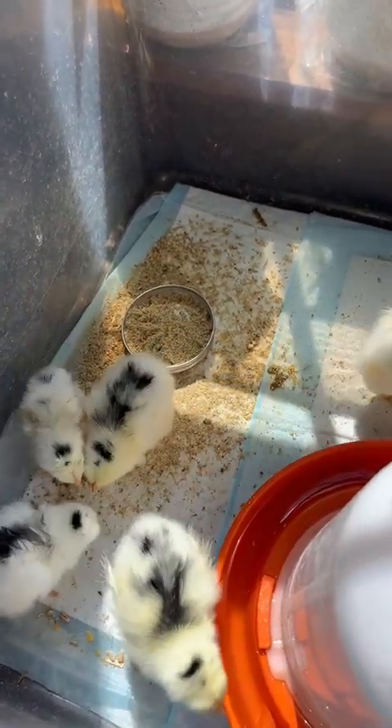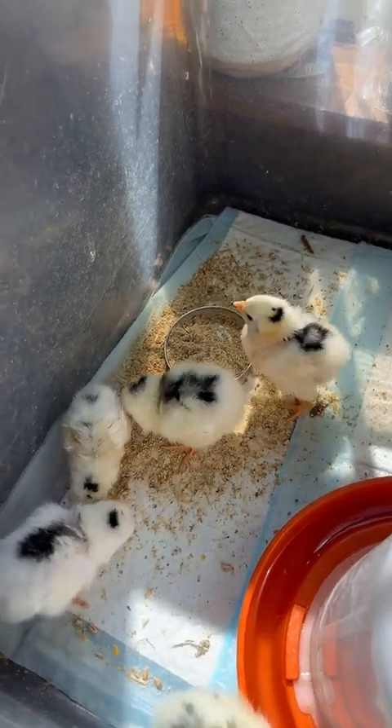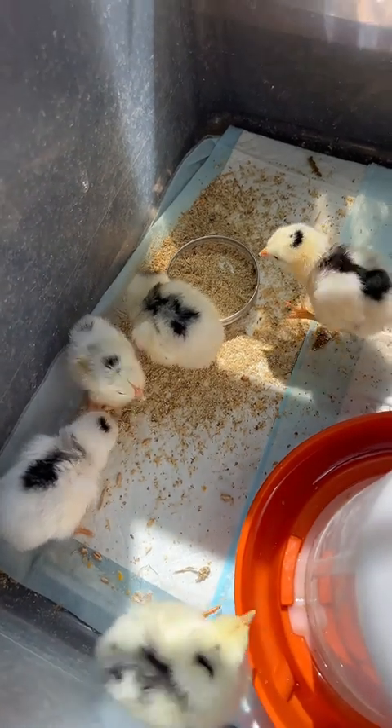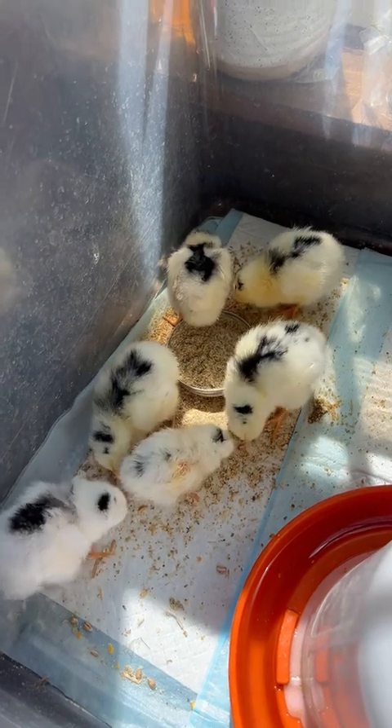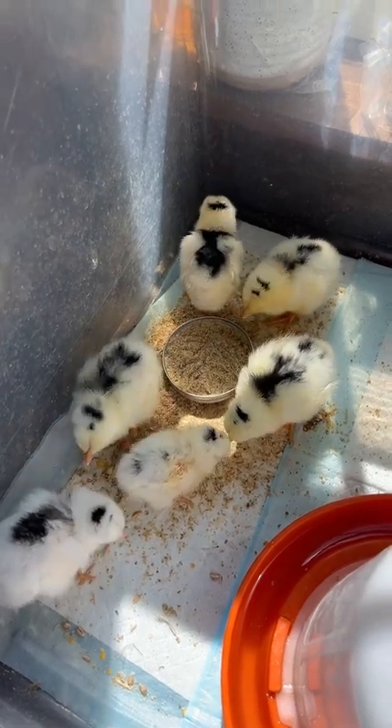All together, we put eight in the incubator at lockdown and all eight hatched. So I was very, very happy with that. I have eight full Pita Pinta chicks.